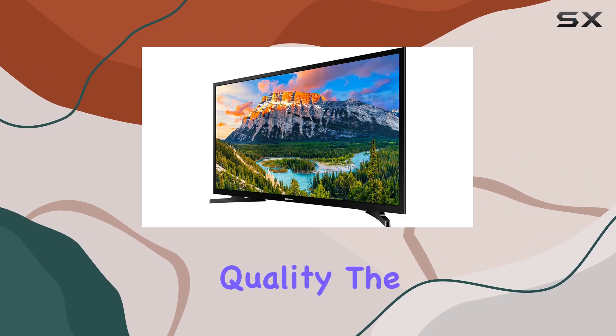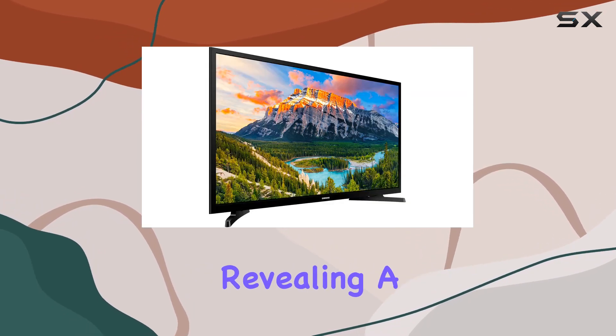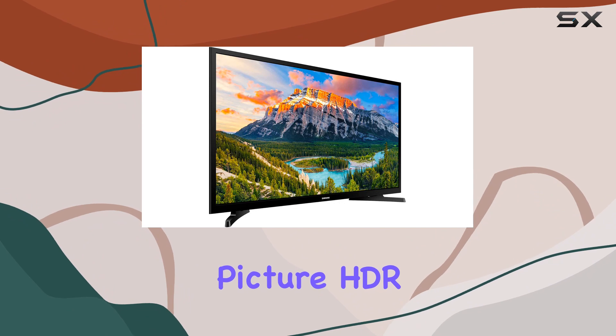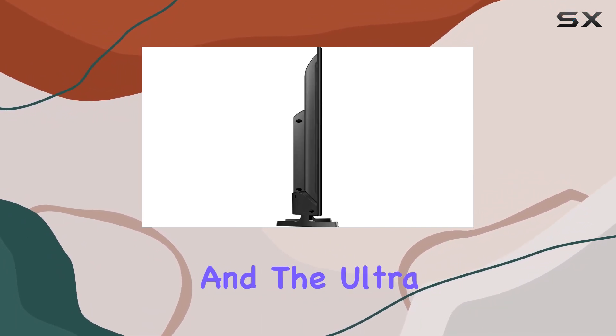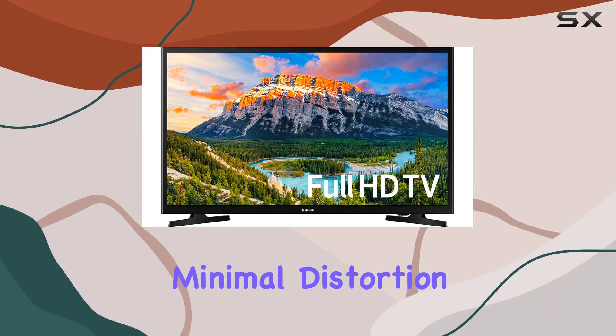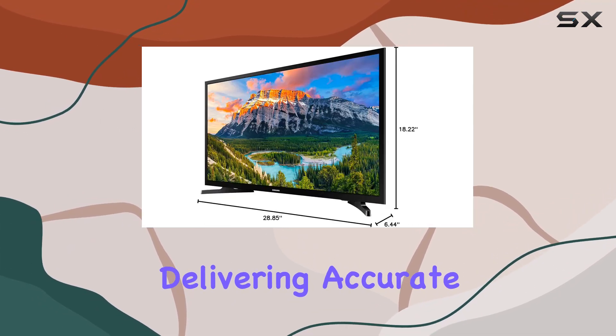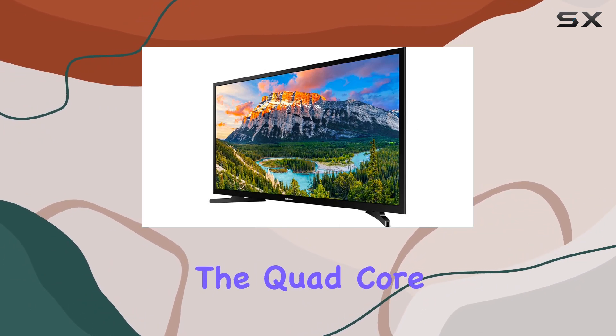Let's talk picture quality. The Micro Dimming Pro feature enhances contrast, revealing a more true-to-life picture. HDR content shines with clarity and detailed color expression, and the Ultra Clean View analyzes content to provide higher quality images with minimal distortion, delivering accurate details in both bright and dark scenes.